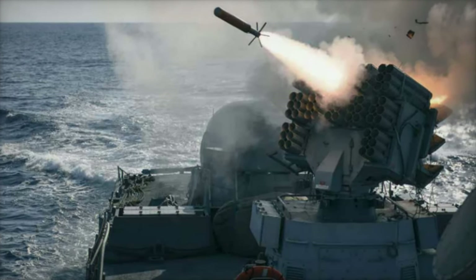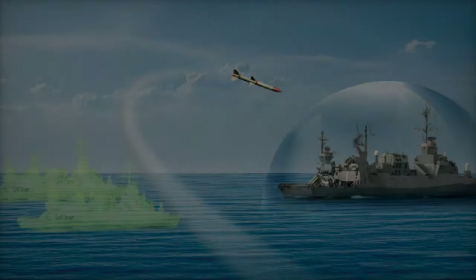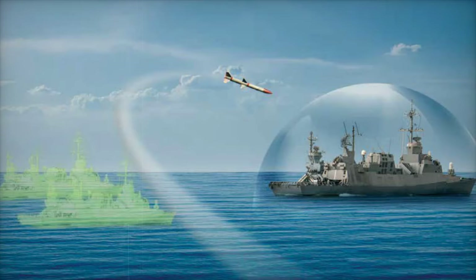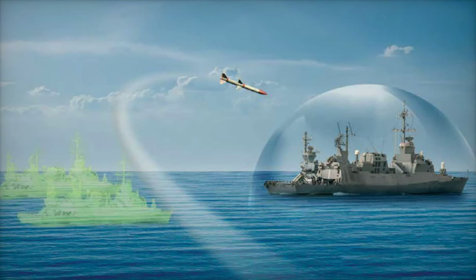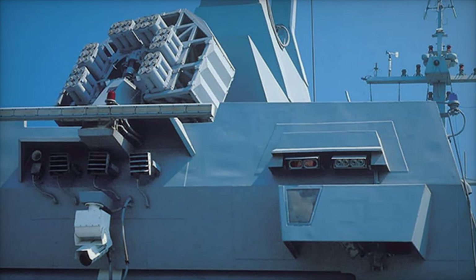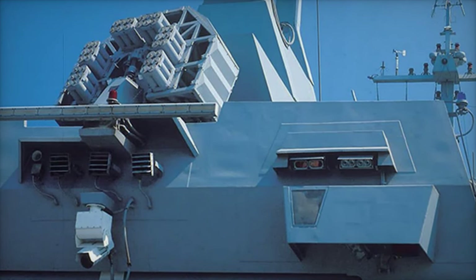Similarly, BAE Systems' MK-53 Nulka system introduces an innovative approach with its hovering decoy, designed specifically to divert radar-guided missiles. This flexibility allows it to operate independently or integrate with a ship's combat system, proving advantageous in high-threat situations.